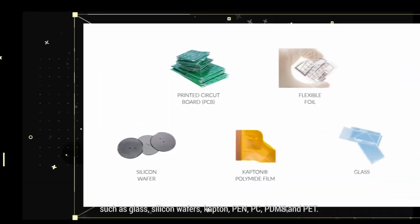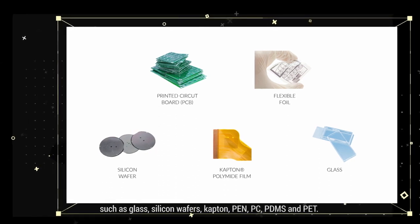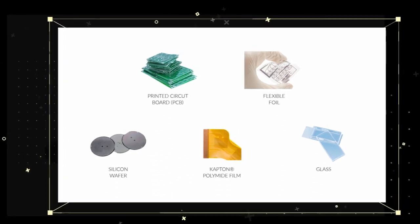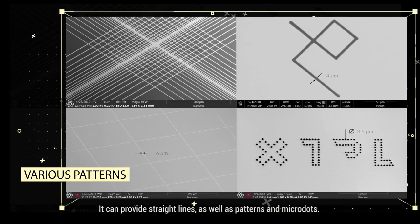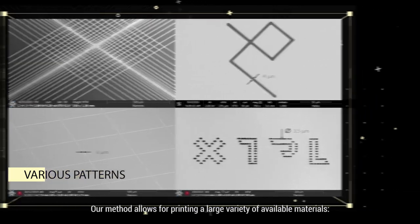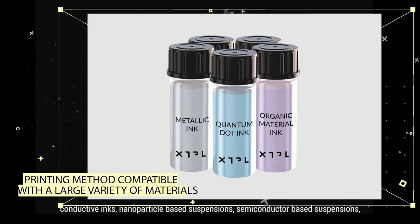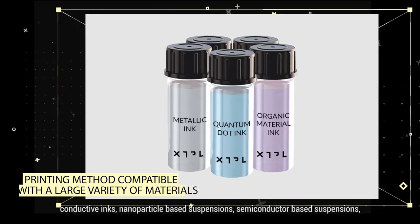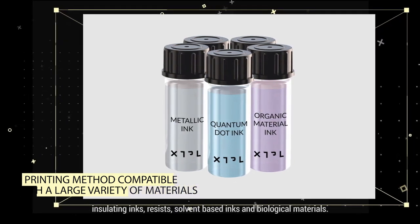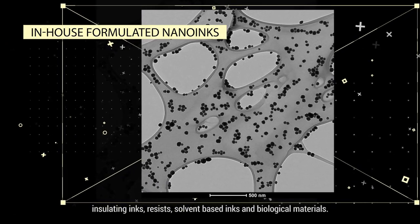Compatible substrates include glass, silicon wafers, Kapton, PEN, PC, PDMS and PET. It can provide straight lines, as well as patterns and microdots. Our method allows for printing a large variety of available materials: conductive inks, nanoparticle-based suspensions, semiconductor-based suspensions, insulating inks, resists, solvent-based inks and biological materials.